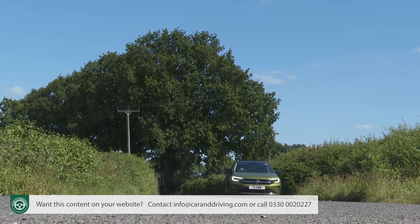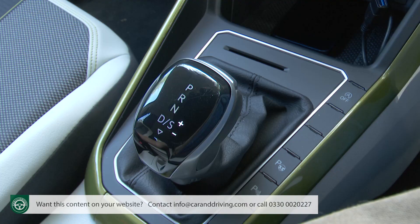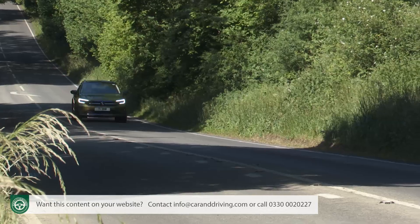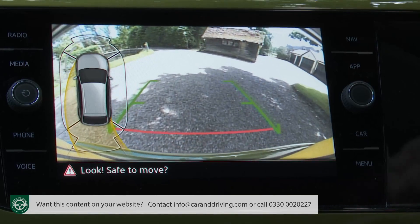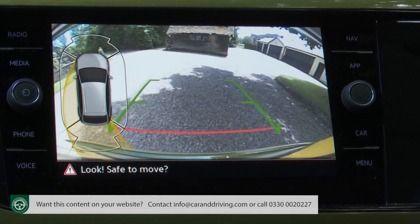Folk determined to drive their Taygos hard will also be pleased to find that automatic models provide shift paddles behind the steering wheel, a feature that just about everyone else will ignore. More useful is the technology on offer here, like the park assist system, standard across the range, which will automatically steer the car into your favourite perpendicular or parallel space outside the gym.